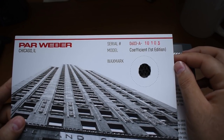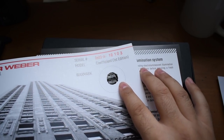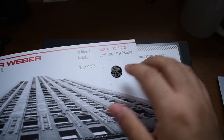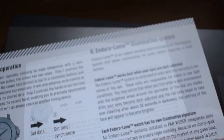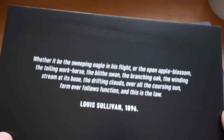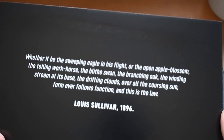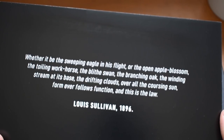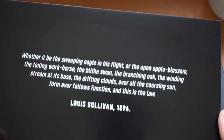Serial number 060310103 — Coefficient First Edition. And there's a very cool wax stamp — that's a nice touch, you don't see that very often. We have the operation and basic functions info, and then a quote: 'Whether it be the sweeping eagle in his flight or the open apple blossom, the toiling workhorse, the blithe swan, the branching oak, the winding stream, the drifting clouds, the coursing sun — form ever follows function, and this is the law.' — Louis Sullivan, 1896.